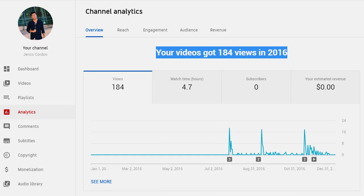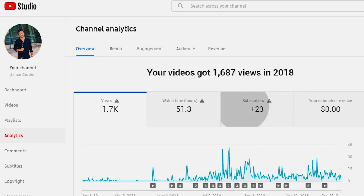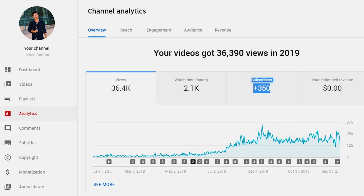Back in 2016, I made 8 videos and I didn't gain any subscriber. In 2017, I made 3 videos and I gained 7 subscribers. In 2018, I made 32 videos and I only gained 23 subscribers. And in 2019, I made 70 videos and I gained 350 subscribers.